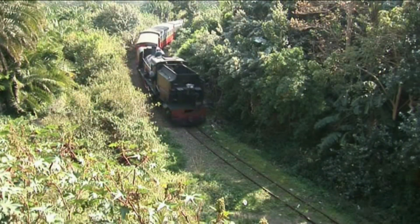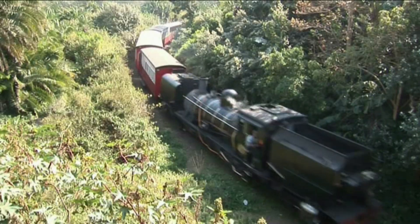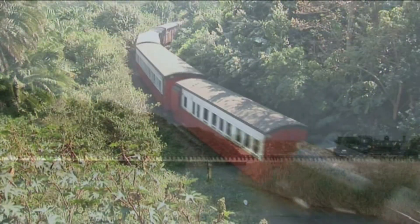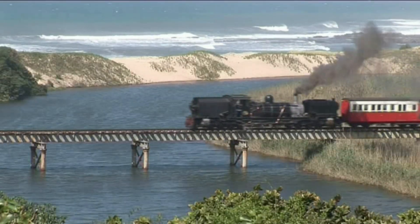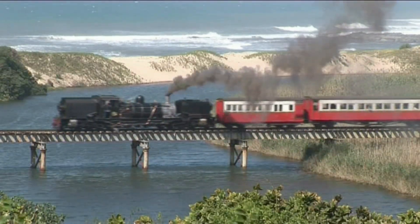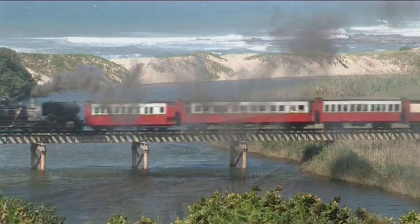A short trip to Xochitl runs first along the coast to Shirley Beach, then inland, winding back and forth to gain altitude before stopping for an hour at Xochitl, and then back to Port Shepstone. The Garratt loco runs in reverse here.